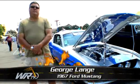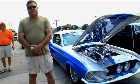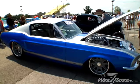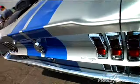Hi, I'm George Lange. We're here at the 2007 Good Guys Columbus Nationals here in Ohio. And this is my 1967 Mustang that was built down in Knoxville, Tennessee by Alloway's Hotline.